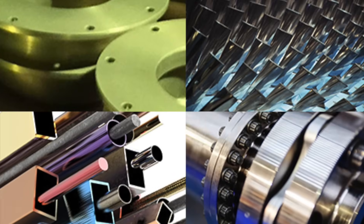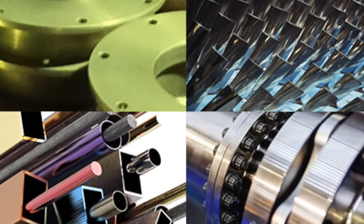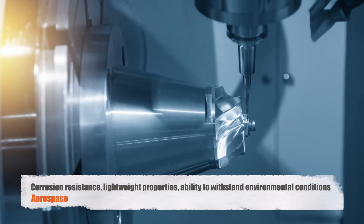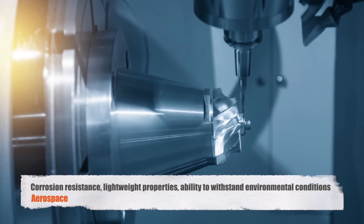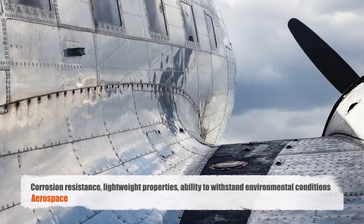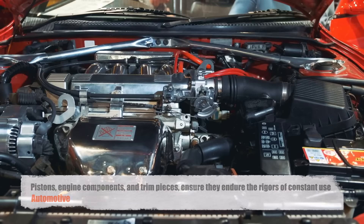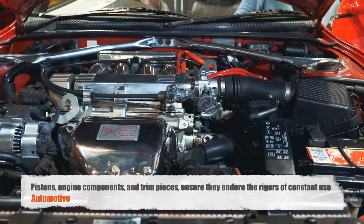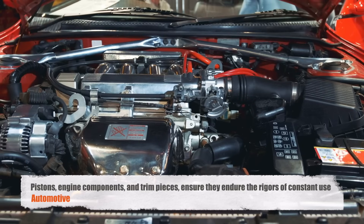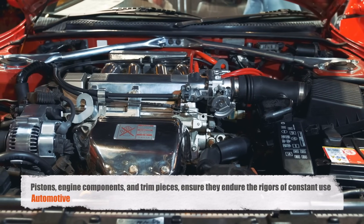Anodizing is ubiquitous across a wide range of industries, owing to its ability to enhance both the functionality and appearance of metal components. In the aerospace sector, anodized aluminum is used extensively for its corrosion resistance, lightweight properties, and the ability to withstand extreme environmental conditions. Similarly, in the automotive industry, anodizing is employed to protect critical parts such as pistons, engine components, and trim pieces, ensuring they endure the rigors of constant use.